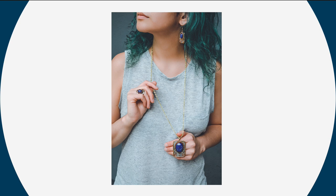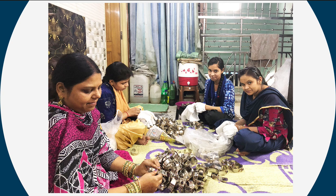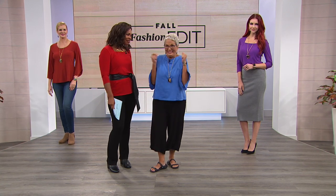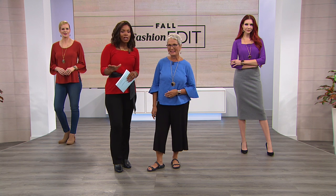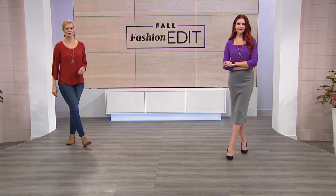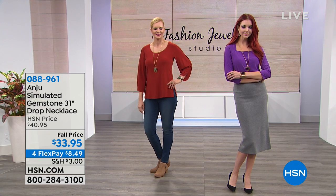We're starting with Anju — the necklace, earrings, and bracelets. Anju is a truly amazing handcrafted line of jewelry. If you love the intricacy of an artisan look, you can actually see the family of artisans who make it there in India. We're joined by Lou Adi, and Lou is newer to us here at HSN. Let's get started with our collection.